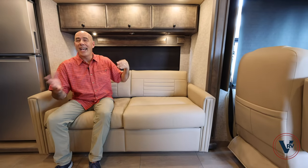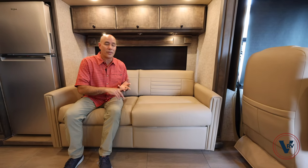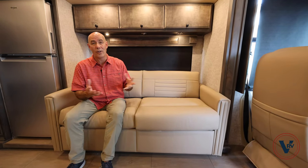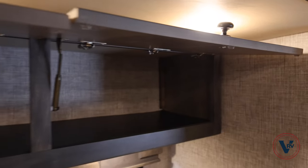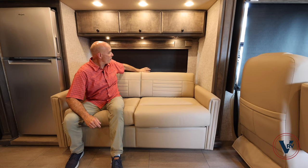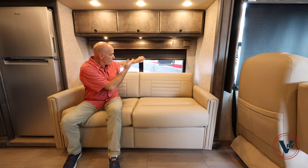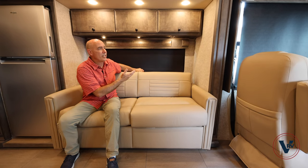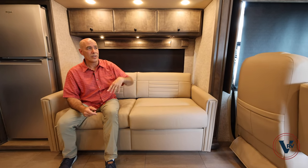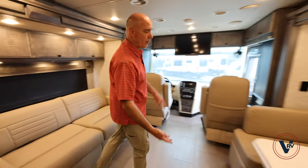We have reading lights up here — you turn them on and off just by pushing up on the light itself. Now all the cabinets in here are going to be a little bit smaller than the Allegro Open Roads or Phaetons, but you still have a decent amount of storage. Gas struts hold these cabinet doors open, which is really nice. We have both day shades and night shades throughout — full blackout night shades as well as day shades, also up in the cockpit area. You can also convert the dinette into a bed — the table drops down and this becomes a sleeping surface as well.